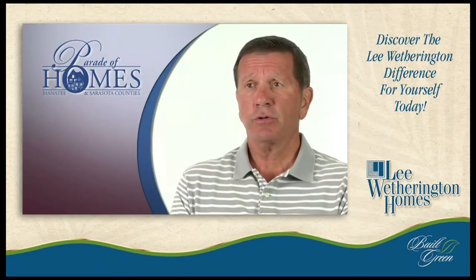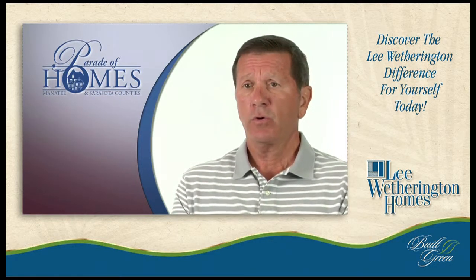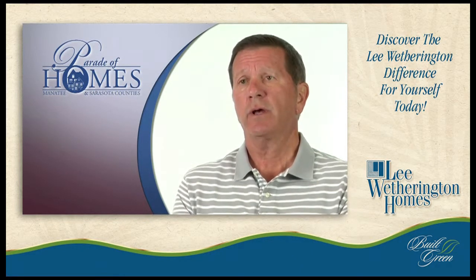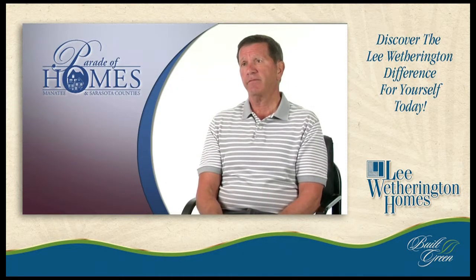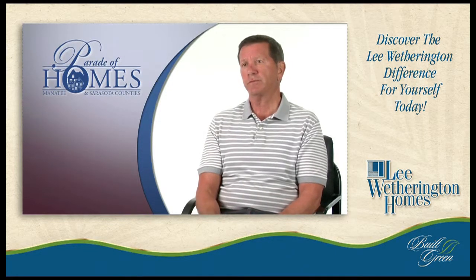Once you get with our salespeople, they'll show you all the options so you can make a choice of exactly how you want to do your home. Like all our homes, we're one of the few builders that will actually customize and do anything the buyer wants inside of Central Park. The Springfield is open from 10 until 5 daily, except on Sunday, which is open from 12 until 5.